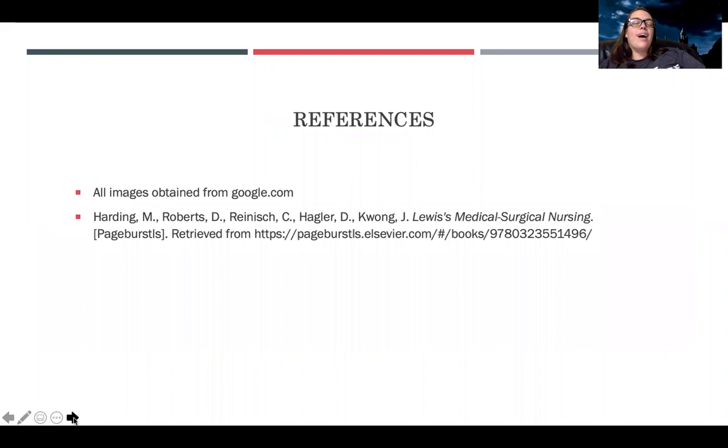That's urinary medications all put together. Hopefully this helped alleviate some fears — it's not as bad as you think. The more you interact with these medications and get to know them, noticing what to expect and what interventions and assessments to do to monitor effectiveness, the more confident you'll feel. Don't give up hope — we're almost there. See you next time.